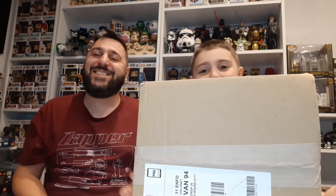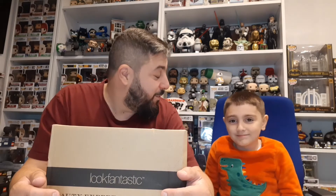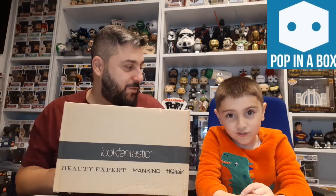Hey guys and welcome back to another UK Random video. Today we have received our Pop In A Box subscription. Every month I get two Funko Pops — it costs me about £18.99 plus postage.